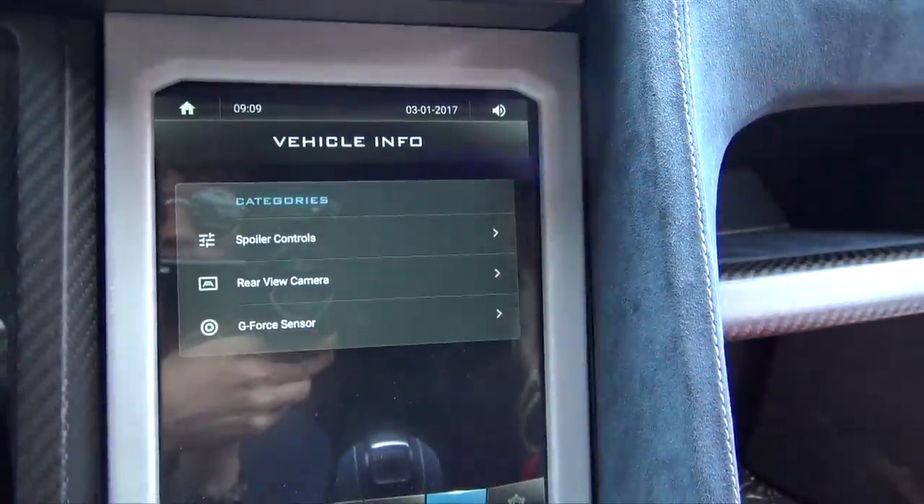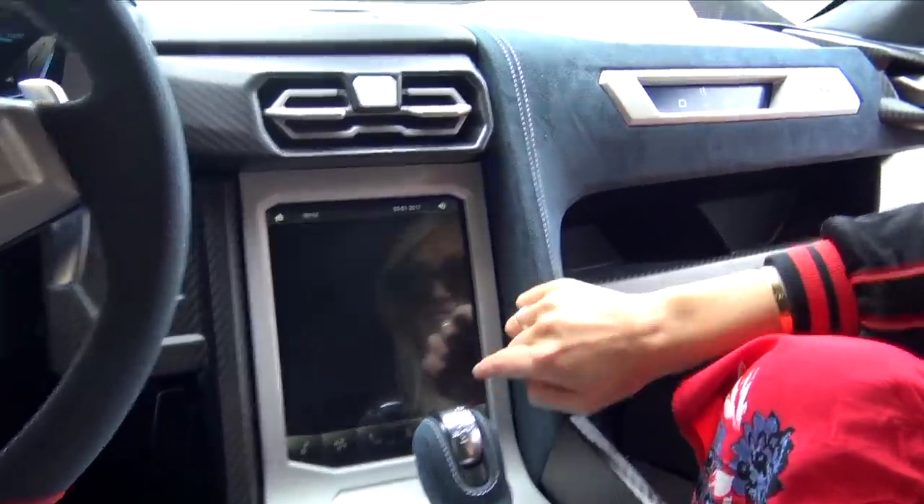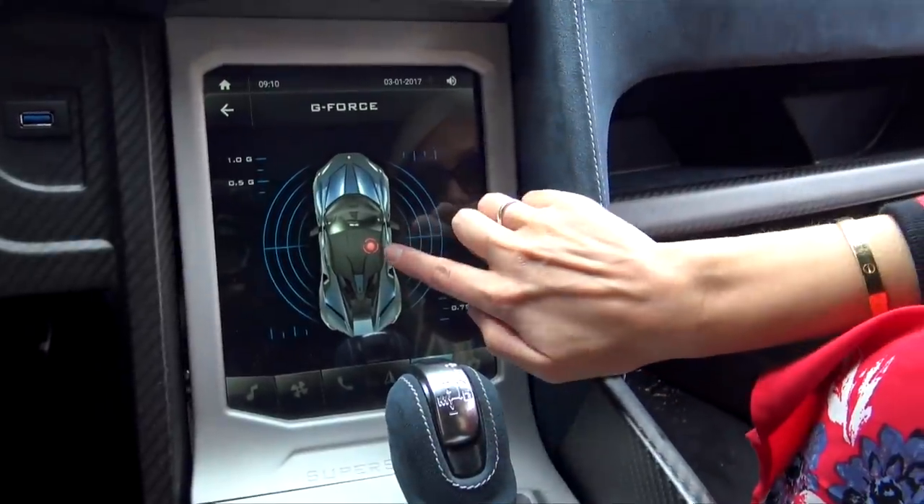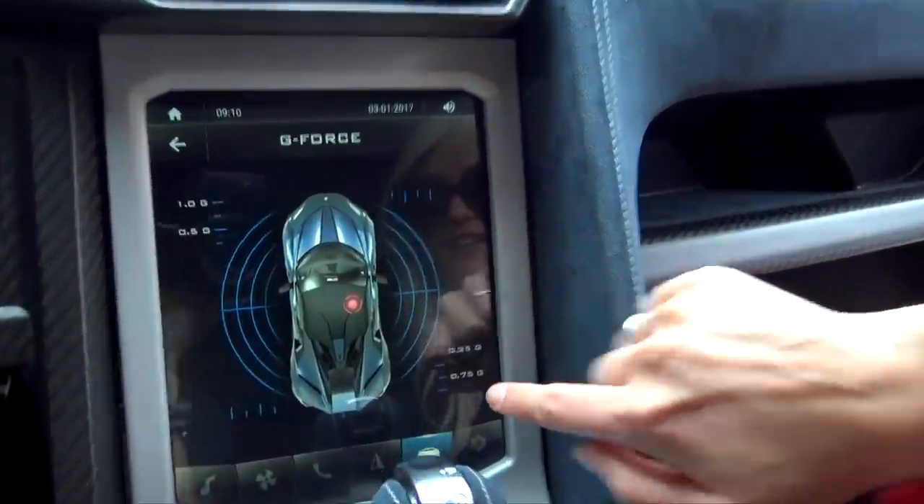Spoiler controls — we've got to see the spoiler. G-force sensor. That's going to be useful around London! Oh, that's a target — I've got a target on my back. There's an airstrike about to come in.